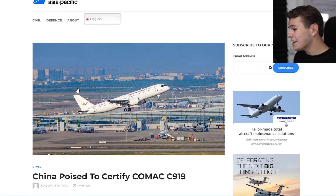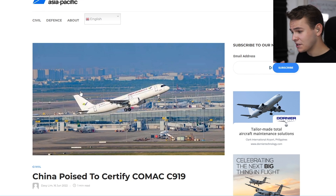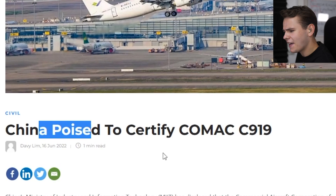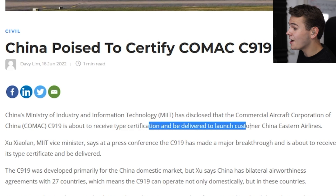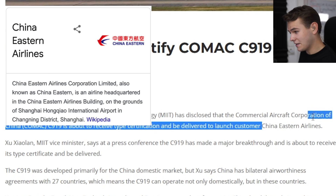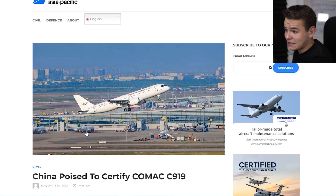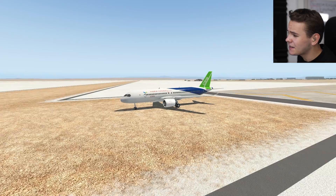Nothing wrong to see here. This plane doesn't fly for any airline just yet and hasn't gone into production. But the most recent news is that the plane is getting certified, and it's supposed to be delivered to launch customer China Eastern Airlines very soon. They are planning on delivering their first aeroplanes this year. So let's give it a little bit of a test here in the flight simulator.